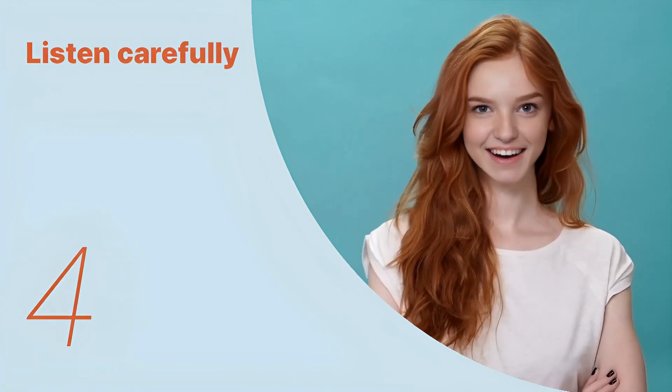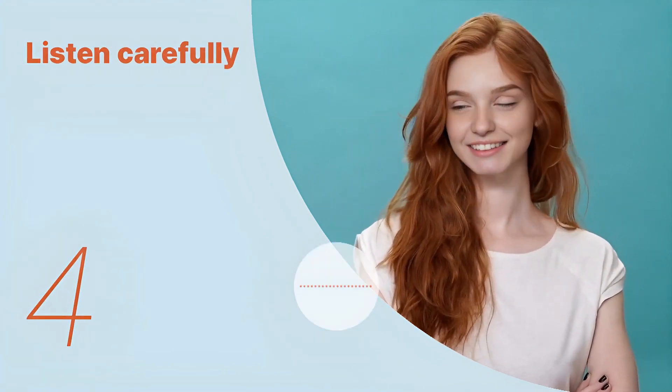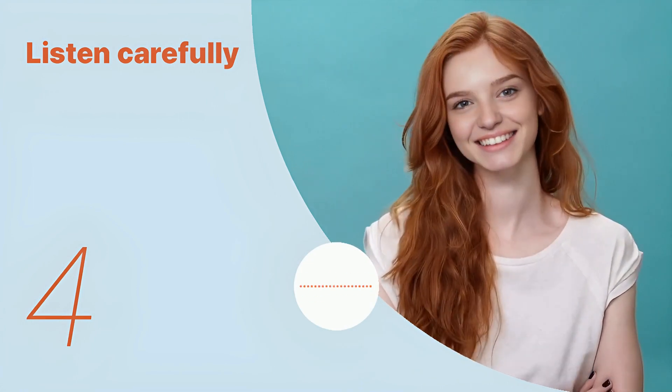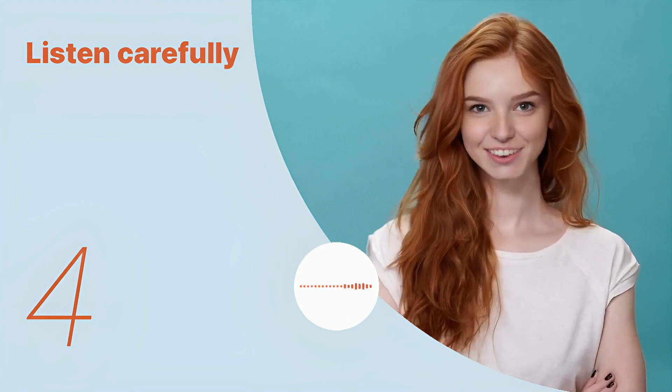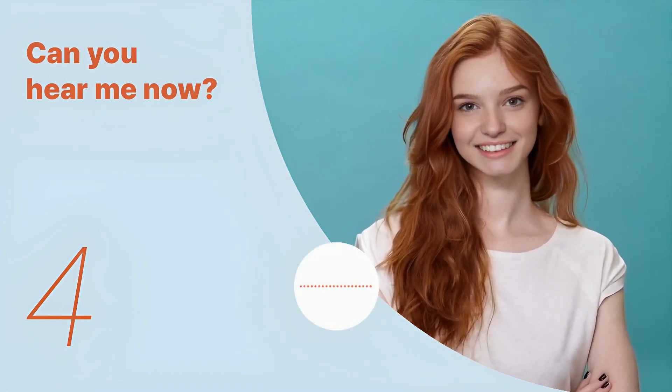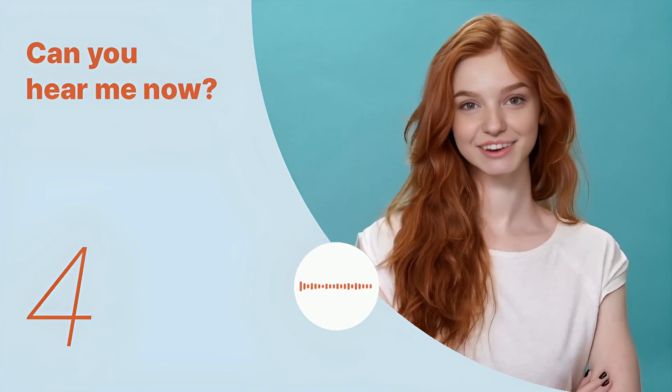Okay, let's listen to the next conversation. It's typically served with couscous or bread. Listen again with subtitles: it's typically served with couscous or bread. Listen carefully without subtitles: it's typically served with couscous or bread.